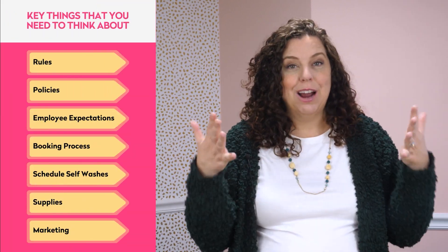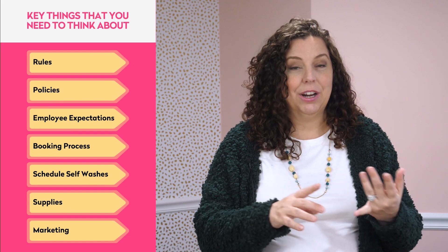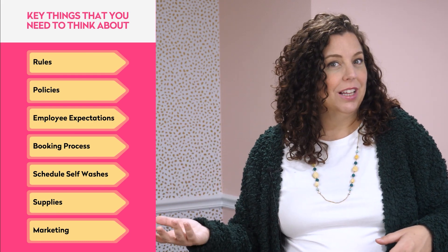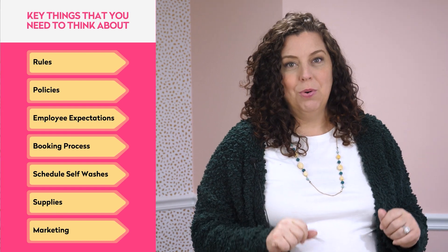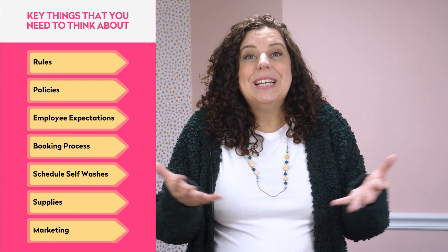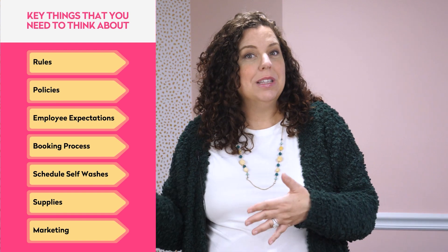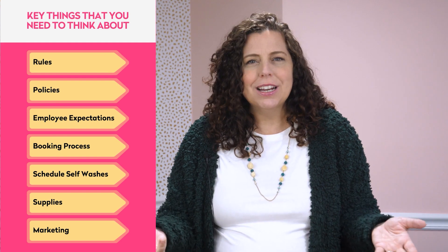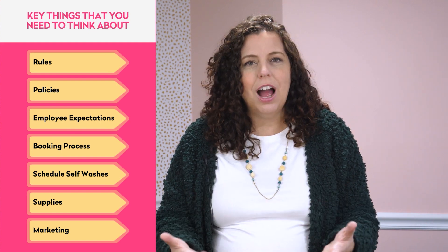I want you to play with your own numbers and hours and what you think you could charge to come up with your profit potential. I could talk and talk about self-wash tubs, but there are some key things you need to be thinking about if you're going to go down this path — like rules for your customers when they're in that room, policies ahead of time, like are you going to have them sign a liability waiver or show proof of vaccines? Will you have expectations for your employees on how they're supposed to clean the room or help customers? How will customers book their appointments or will they just walk right in? How are you going to schedule these self-washes? Will you close them early? Are you going to leave time in between the booking of appointments? What supplies are you going to need? Like an onsite washer and dryer for towels would be amazing. And how are you going to market this service to maximize its use and make sure that it's a profitable revenue stream for you?